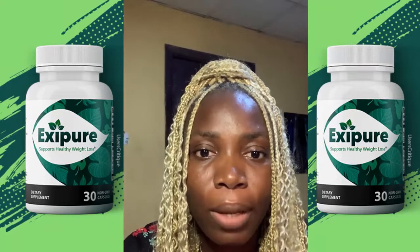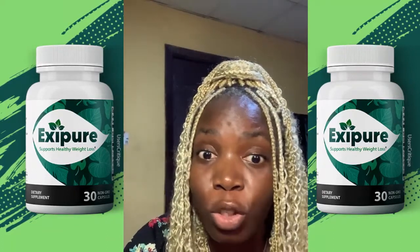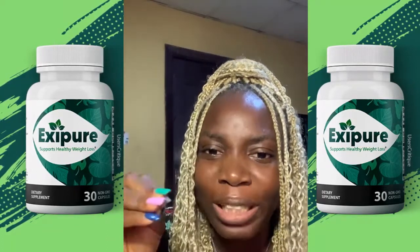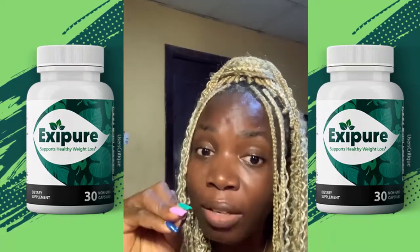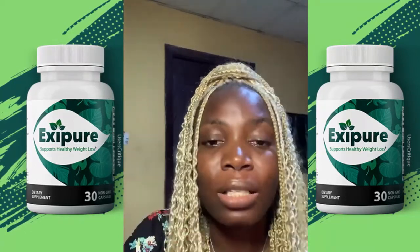I know that this can help somebody out there who has been struggling and battling with weight loss for so long. This is what you need, this is what you're looking for, this is what you should get. It is effective, it is active, and it is potent.